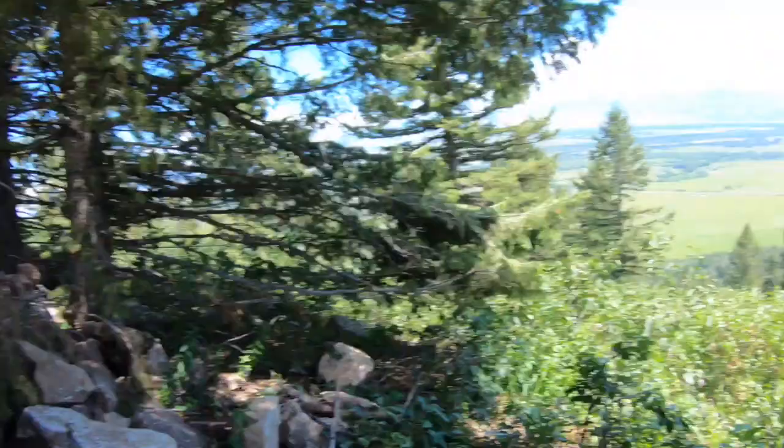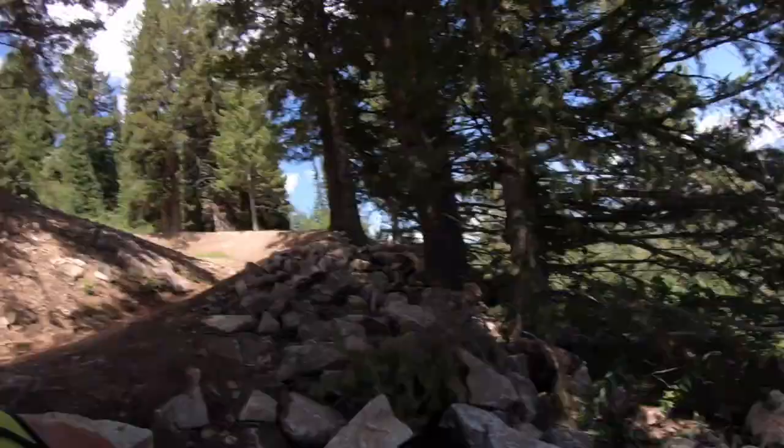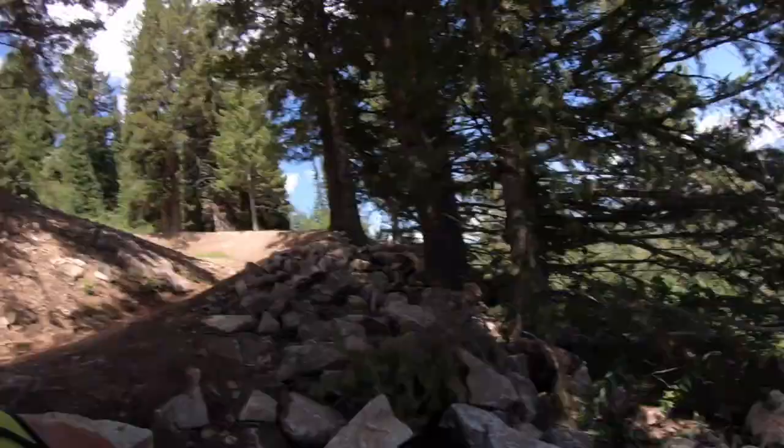Over and out from Jackson Peak in the background here at Jackson Hole. See you next time!